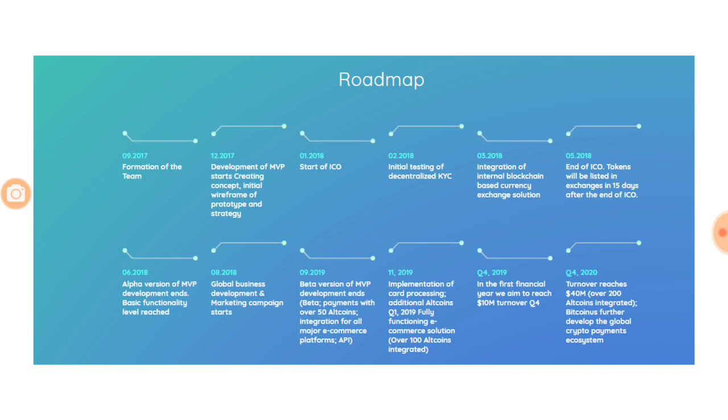Looking at the roadmap, it is a very strong one. The plan is to reach 40 million in turnover by quarter 4 of 2020. Right now is the start of the ICO, and quarter 2 is when the initial testing of decentralized KYC is going to happen.